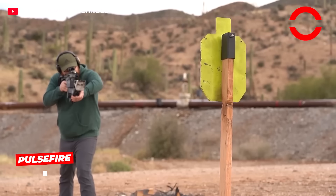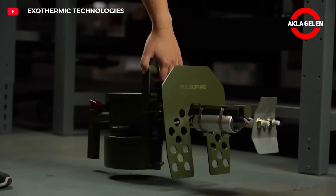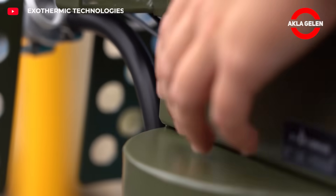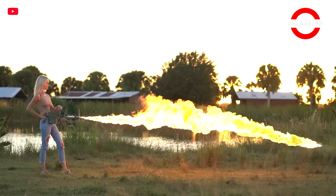Pulsefire is a compact flamethrower that can be handheld or mounted on a rifle. It sprays and ignites a gasoline-based fuel to create flames up to 8 meters away. It is used to thaw frost, burn dry grass, or start a campfire. The fuel tank is small and easy to carry.